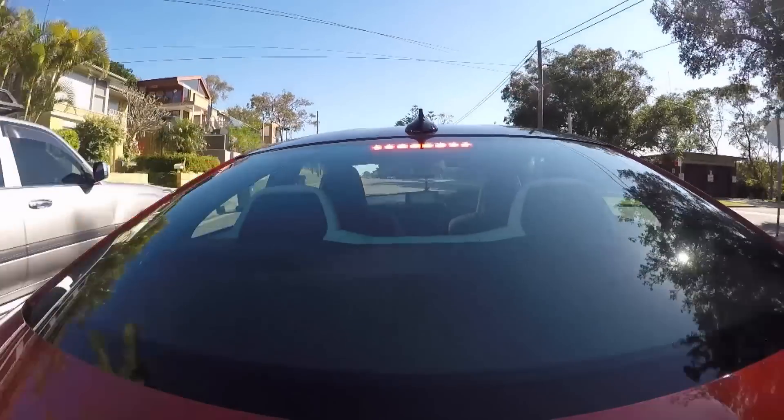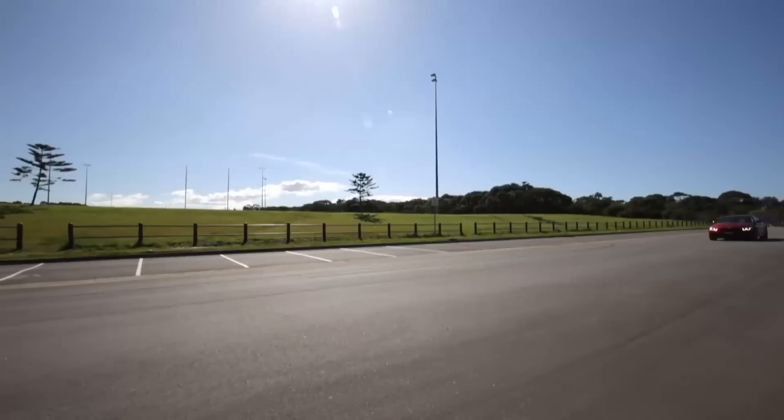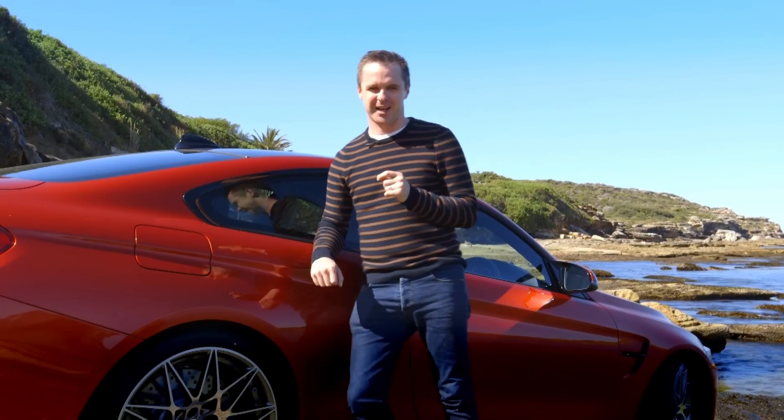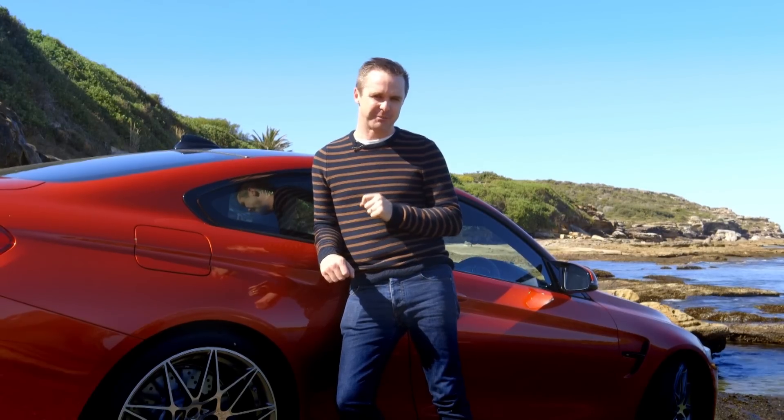You don't really notice the extra go and you'd need to be a race driver to make any use of it, but it's a proper special edition and for just a few bucks more, why the hell not? The M4 Competition is still very much the everyday sports car — it's just harder, sharper and faster. I can't think of a better way to celebrate 30 years of the M3.